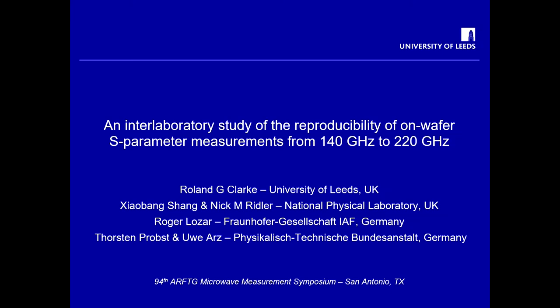A study that we've done recently, looking at on-wafer measurements in the 140 to 220 gigahertz band. Just before I get into the presentation, I'd like to thank my co-authors: Xiaobang Shang and Nick Riddler from the National Physical Laboratory in the UK, Roger Lozar from Fraunhofer Institute in Germany, and Thorsten Probst and Uwe Ars from PTB in Germany.